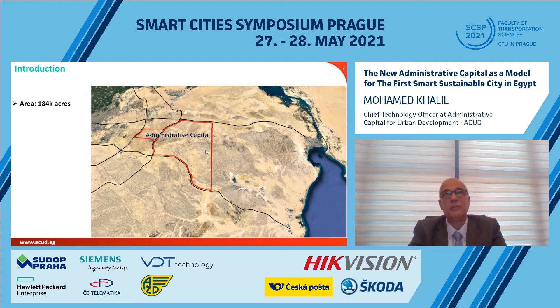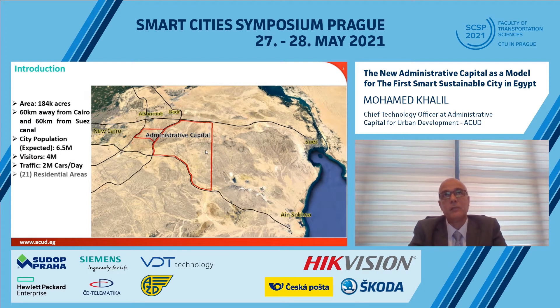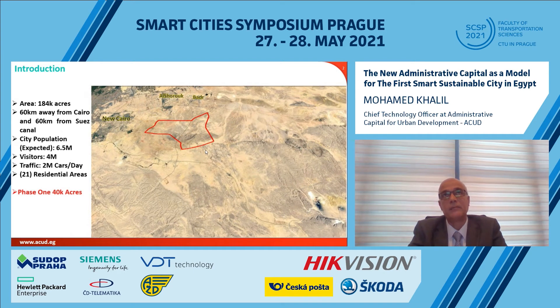The new administrative capital of Egypt is built on a total area of 184,000 acres, which is approximately 773 square kilometers. It is expected to host around 6.5 million citizens, with about 4 million visitors and 2 million cars entering the city per day. The new administrative capital has 21 residential areas and is divided into three implementation phases: the first phase is 40,000 acres, the second is 47,000 acres, and the final phase is 97,000 acres. It is considered the first city on the largest greenfield in the Middle East.